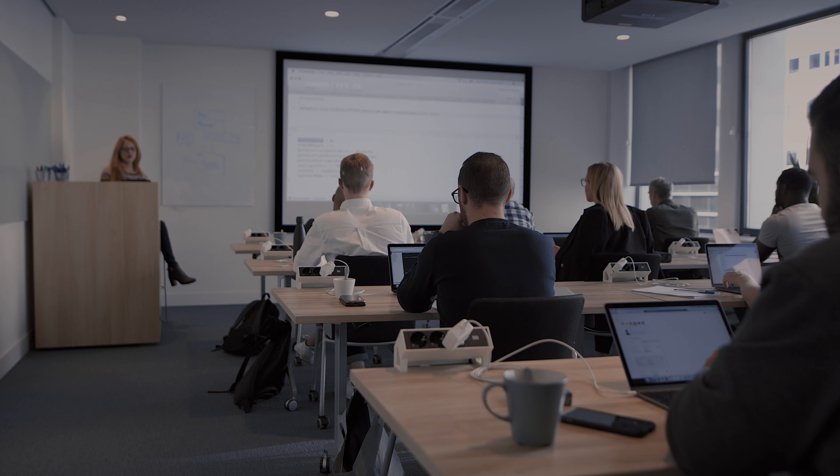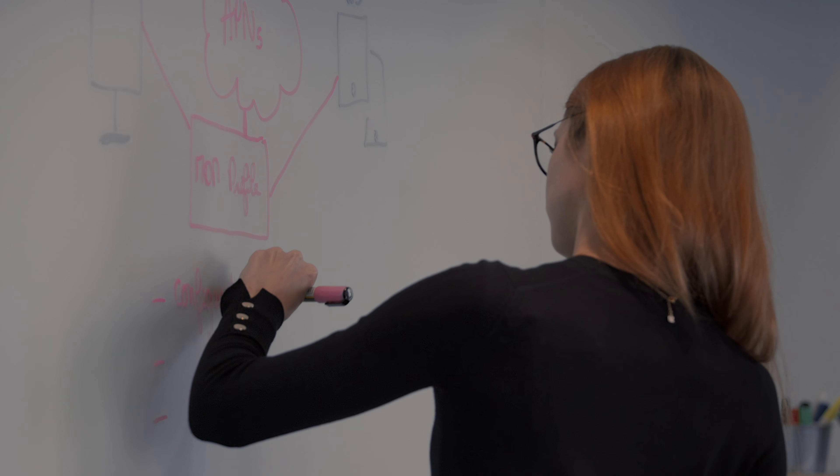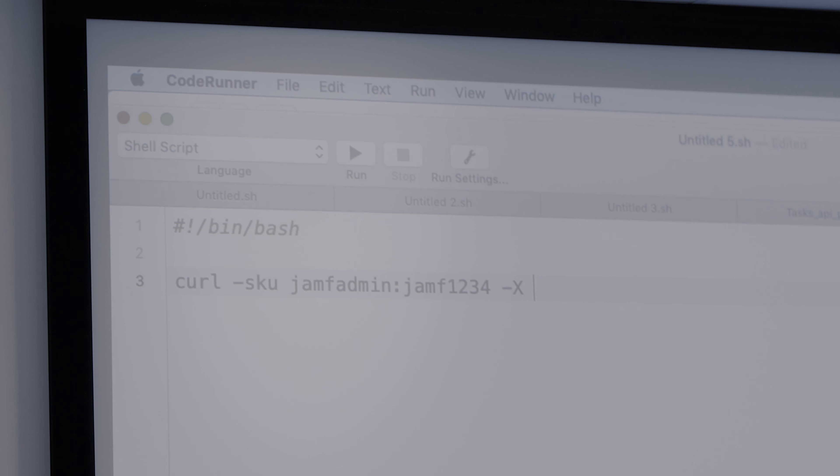I'm Jordan Coe, and I'm an Education Services Engineer here at Jamf, which means I'm part of a training team that delivers classes all around the world. The type of training we do here is very much focused on a hands-on, discussion-based experience. What we care about is that you get empowered with practical, usable knowledge that you can transfer immediately when you're back at the office.